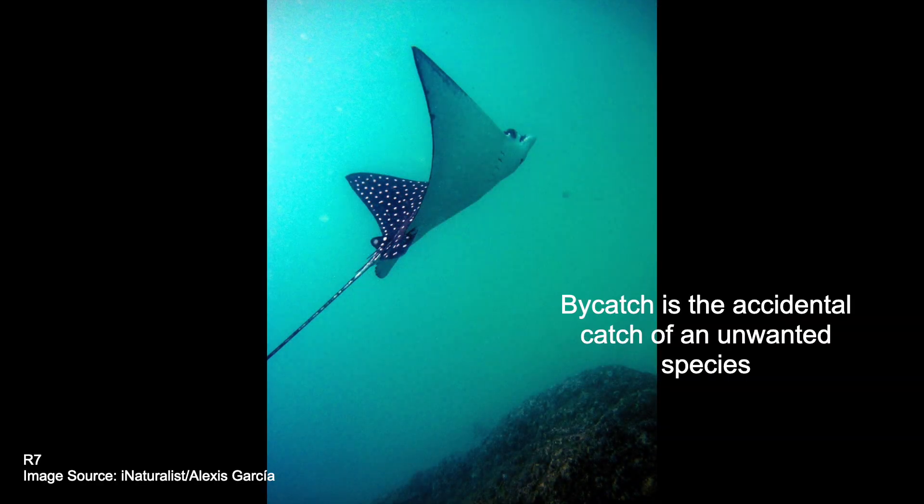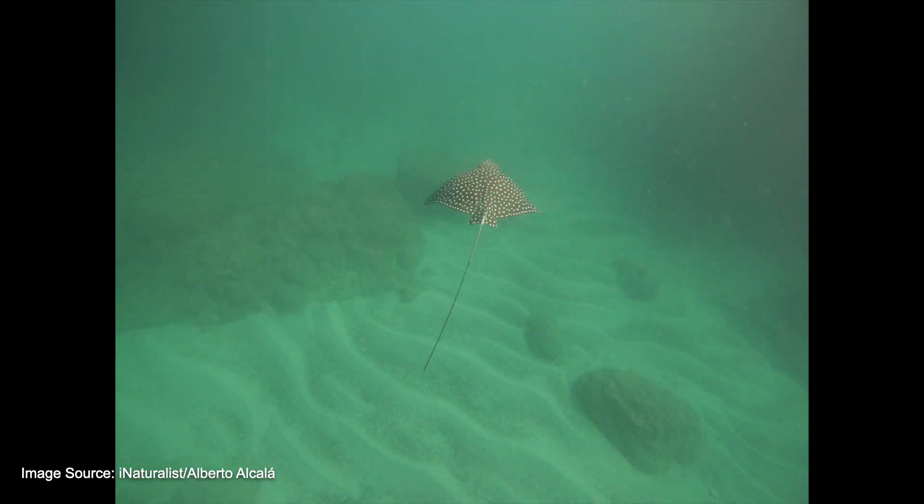Fishing is a large threat to these animals because of targeted fishing for meat and accidental bycatch. Regulating the fishing of spotted eagle rays would be challenging but could help to increase the population numbers.